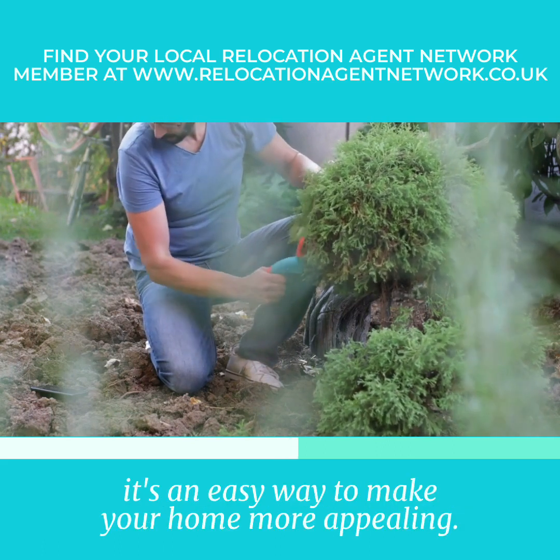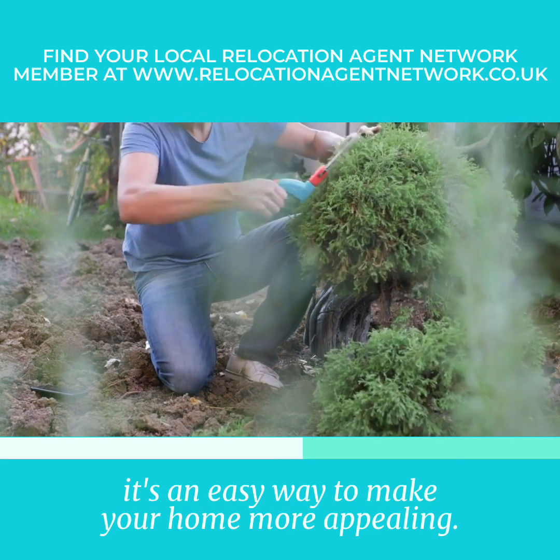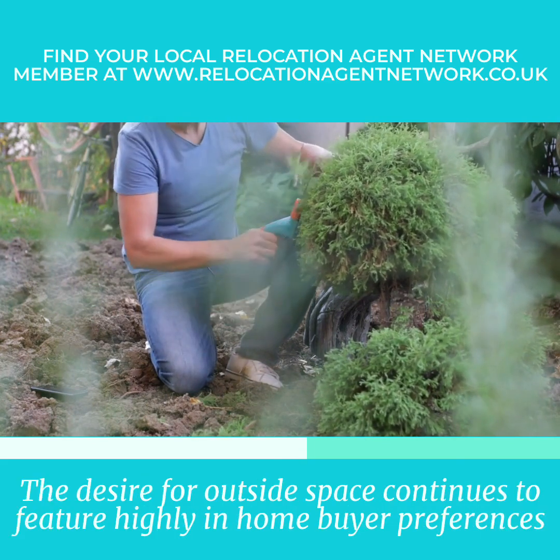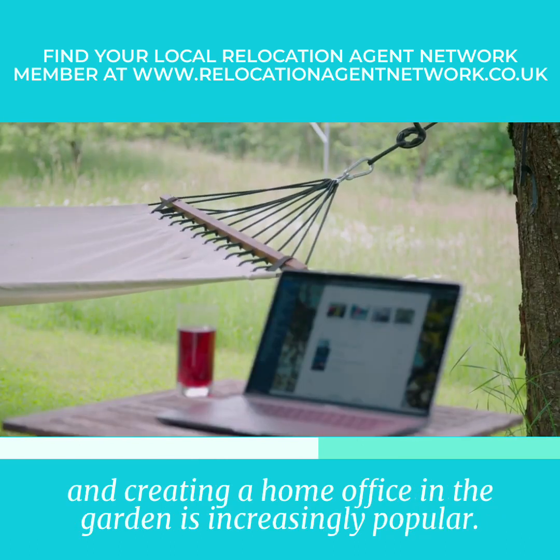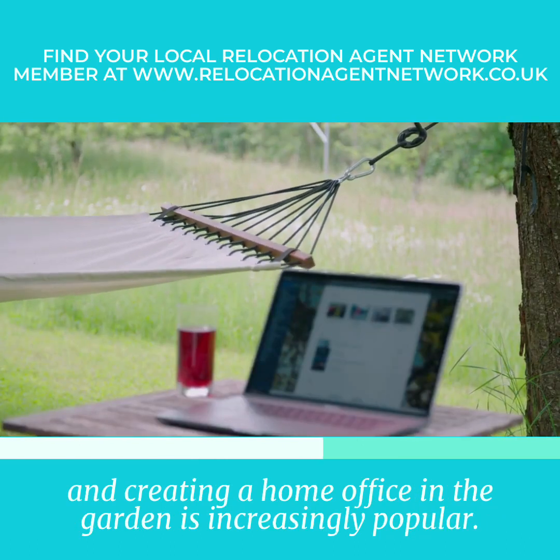It's an easy way to make your home more appealing. The desire for outside space continues to feature highly in home buyer preferences, and creating a home office in the garden is increasingly popular.